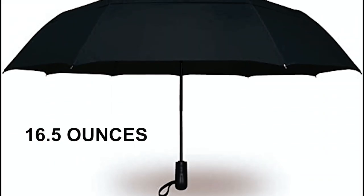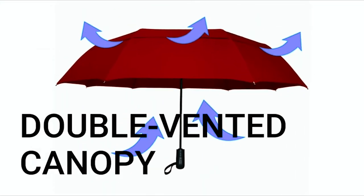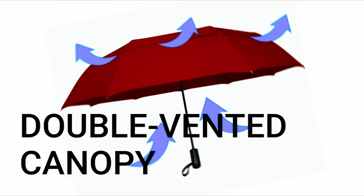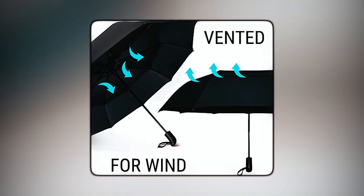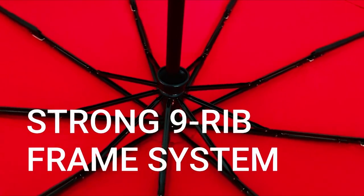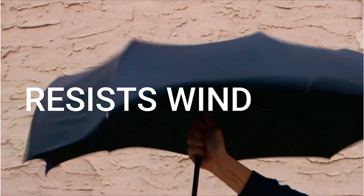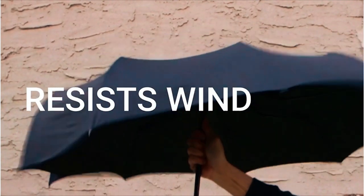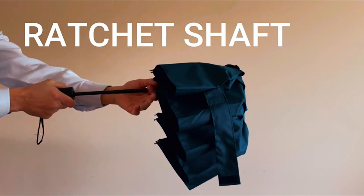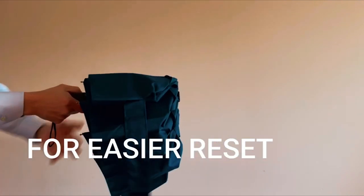Weighing only 16.5 ounces, it is lightweight and easy to carry. The umbrella's wind combat design includes a double-vented canopy that allows wind to navigate through, preventing inversion. The 9-ribbed fiberglass frame is strong and built to last, wind tunnel tested to resist powerful winds without turning inside out. The special ratchet safety shaft ensures easy and safer reset, allowing you to pull it back in stages until you hear a click.